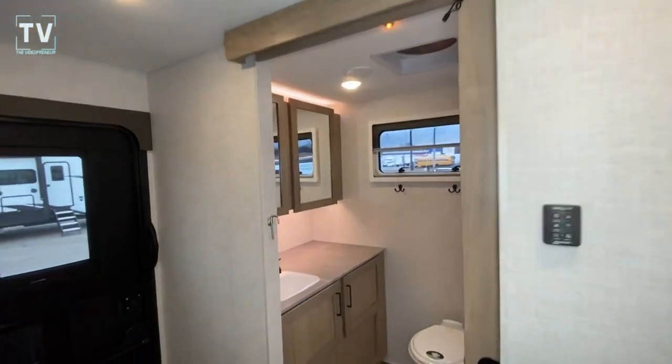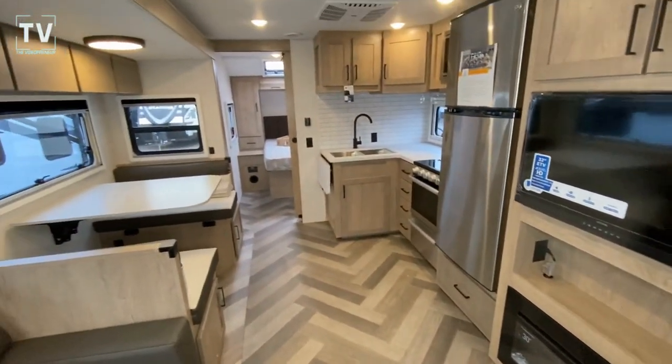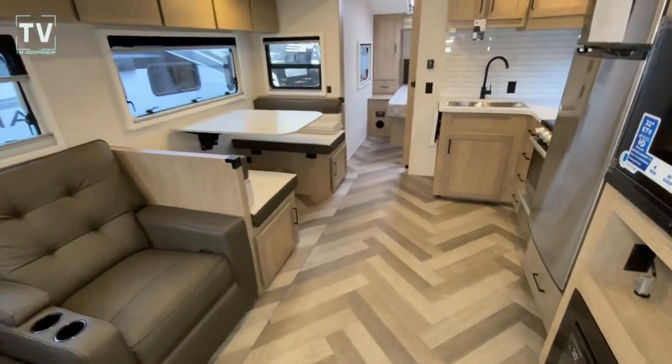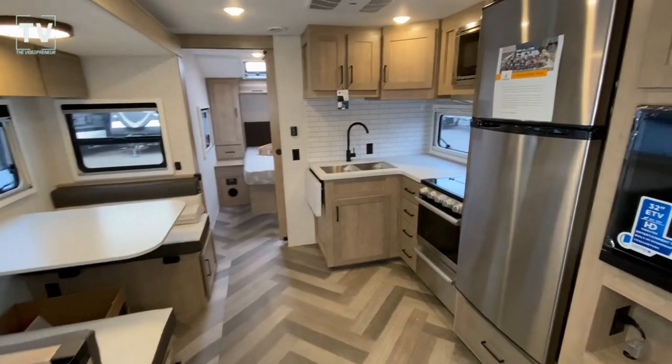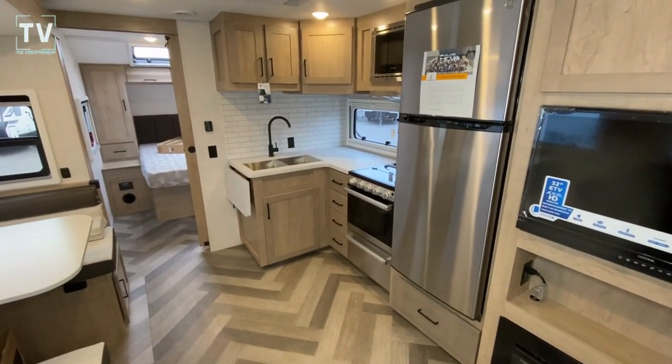This is the 2023 Ember 26 RB. Love to hear your comments. If you enjoyed the video and got value, give it a thumbs up, and I'll catch you on the next video. Thanks again for watching — appreciate your support.